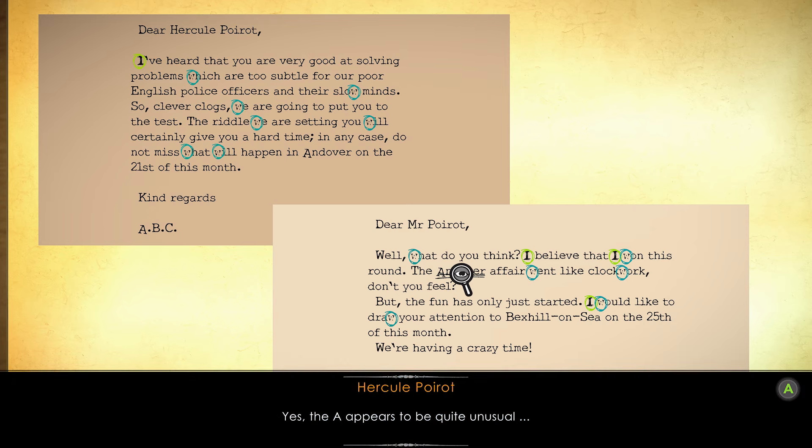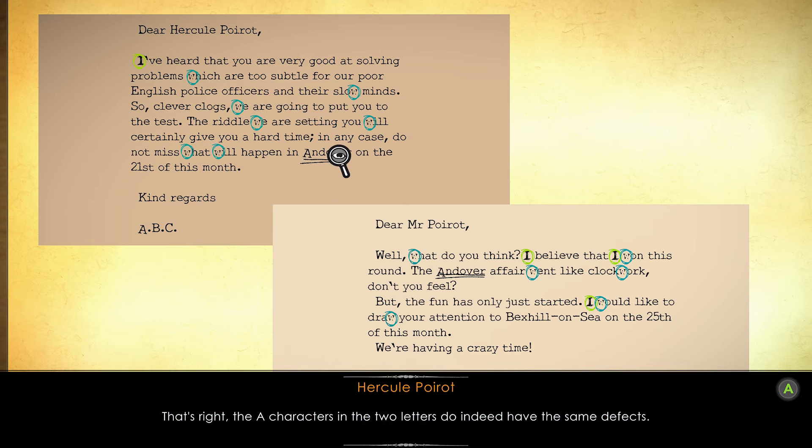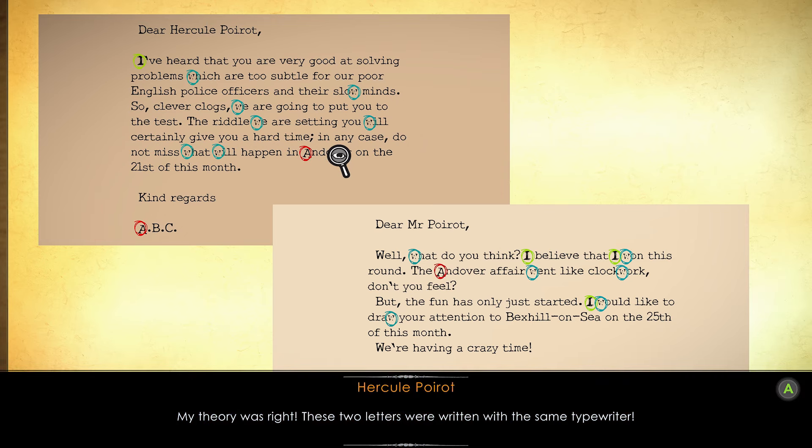The A appears to be quite unusual. The A characters in the two letters do indeed have the same defects. My theory was right — these two letters were written with the same typewriter.